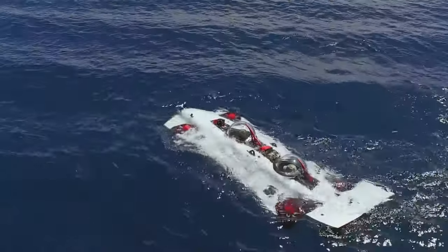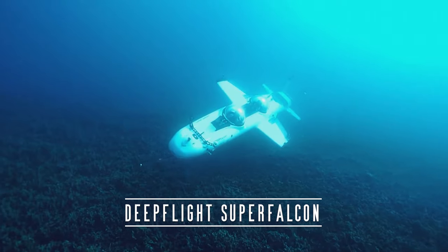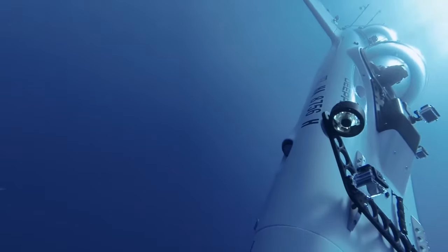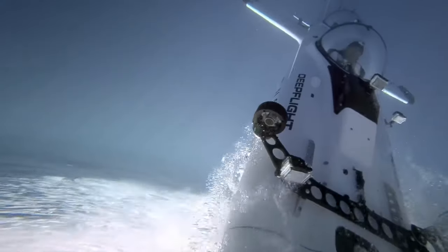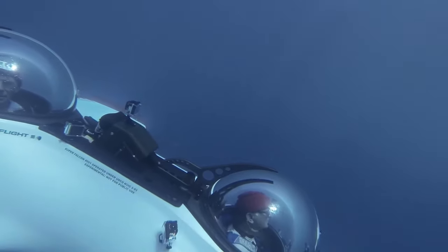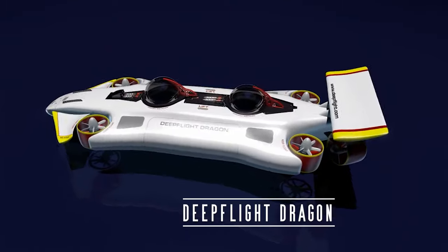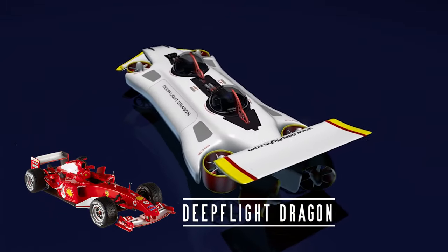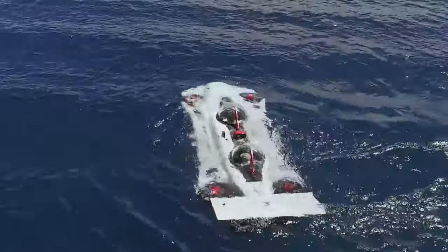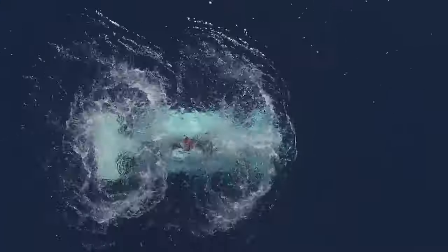Unique submarines are manufactured by US company Deep Flight. Their Super Falcon mimics a fighter aircraft, not only in appearance but also in the ability to manoeuvre, such as moving upside down. An interesting feature is that you can control the vessel from any individual cabin. Their Dragon model resembles a Formula One car. These submarines have positive buoyancy, which ensures safe surfacing in emergencies, though it requires extra energy for staying submerged.